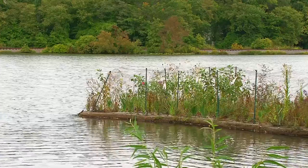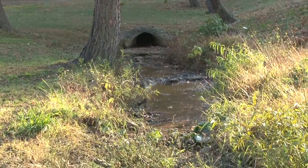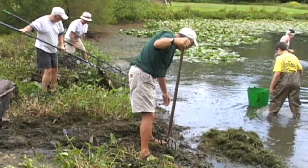Hi, my name is Michelle Bacchus, Environmental Agent with Rutgers Cooperative Extension, and today you're going to be learning about floating wetland islands, a technology that helps reduce nutrient pollution and algae blooms in our local lakes and ponds.